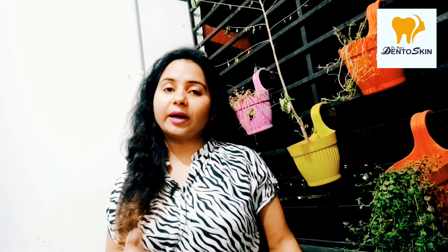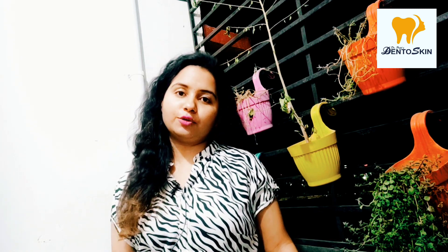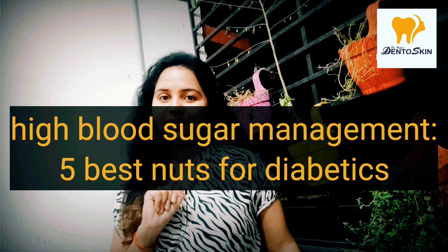I will tell you about 5 nuts which will help control your blood sugar. A clinical dietician at Fortis Hospital tells us about these 5 nuts and their nutritional benefits. Let us know what these 5 nuts are.